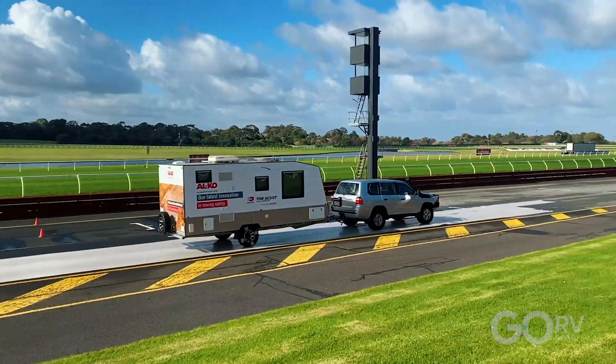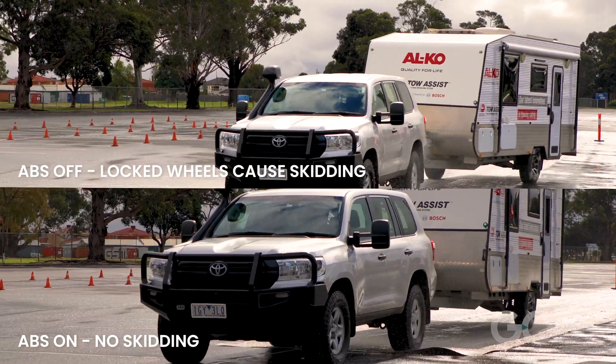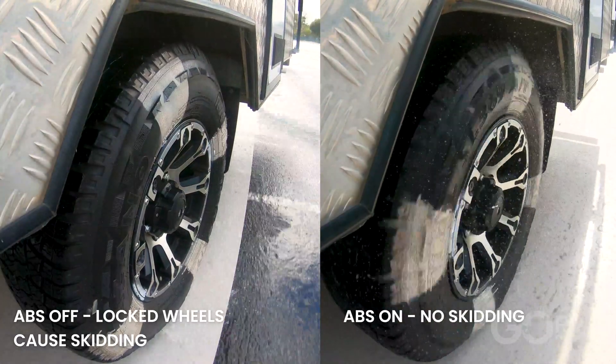Tow Assist's ABS function can pulse the brakes up to 40 times per second, preventing lock-up and providing the best stopping power and stability possible. The system reacts in milliseconds and controls each wheel individually.